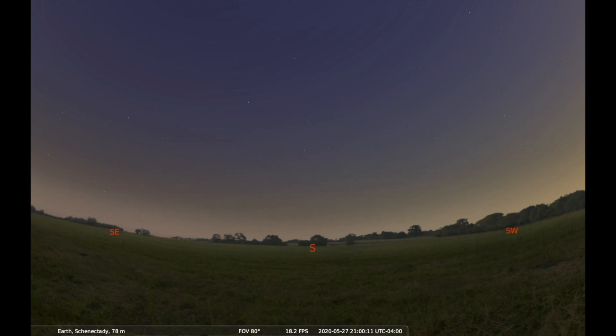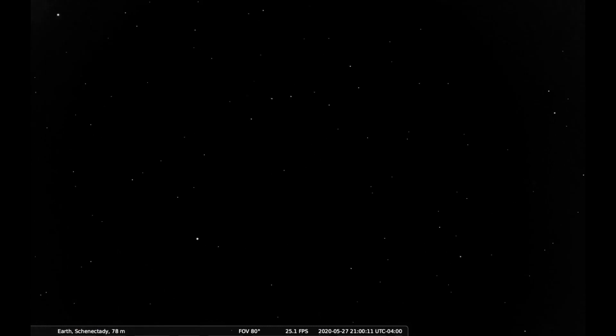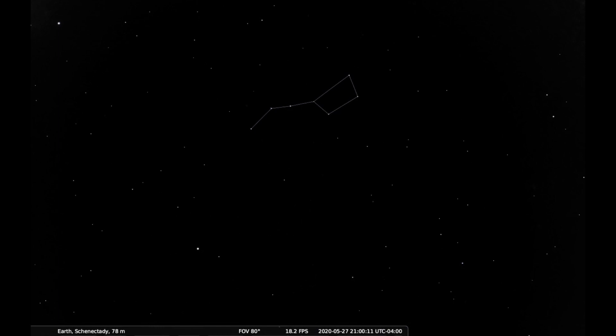Let's start by finding the Big Dipper, a group of stars we've talked about in an earlier video. Check our Facebook or Instagram pages or our YouTube channel for those episodes of MySci on the Move. In the spring and early summer, you can find the Big Dipper high overhead, almost straight up as soon as it gets dark. You can spot it thanks to its seven bright stars and its famous shape.